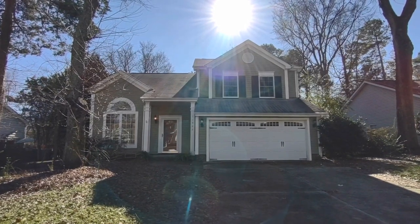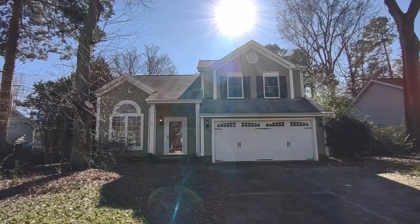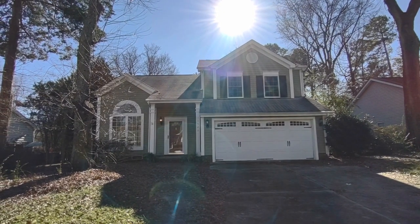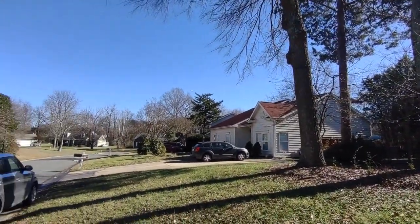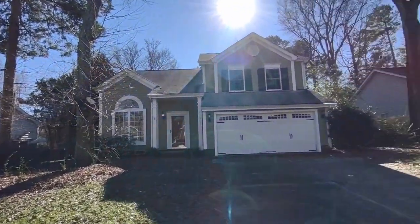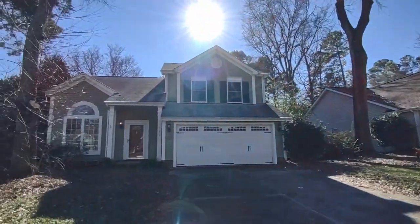Hello, welcome to 11522 Quiet Pine Court, a four bedroom, two and a half bath single family home in the Charlotte, North Carolina area. For more information about this home, such as pricing or to schedule a viewing, please visit our website at www.touchpointpm.com. Now, let's take a look inside.